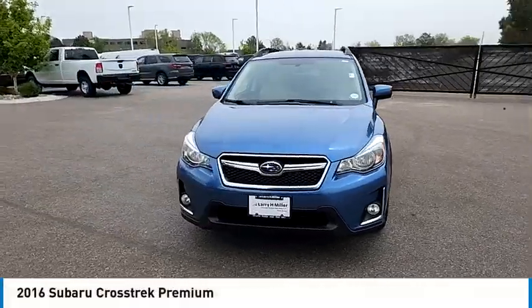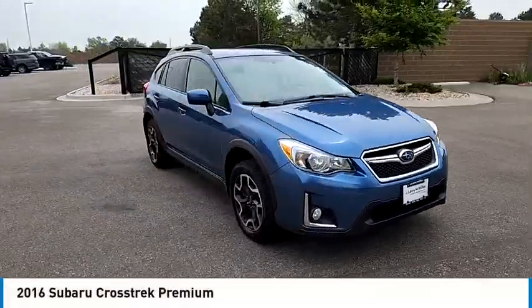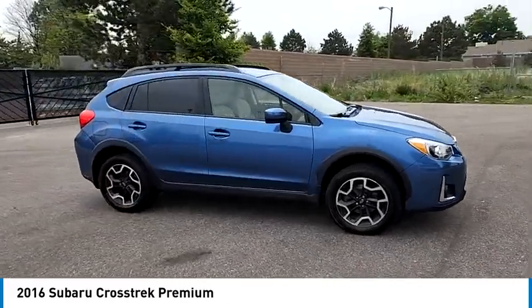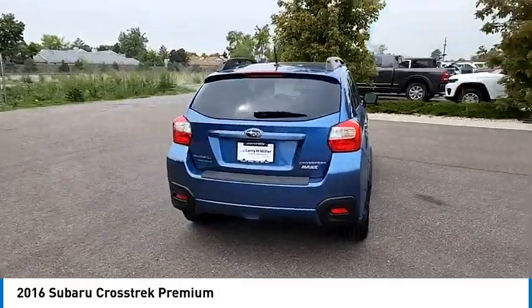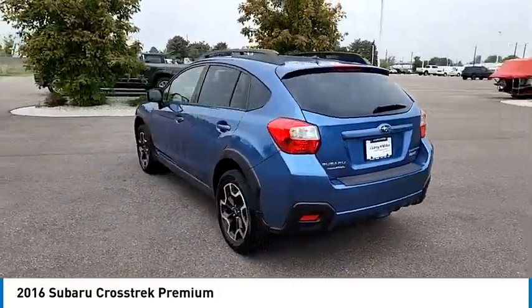Come test drive the 2016 Crosstrek. This all-new four-wheel drive crossover by Subaru fills that spot for a vehicle with true outdoor capabilities, which is comfortably home driving to soccer practice, too.